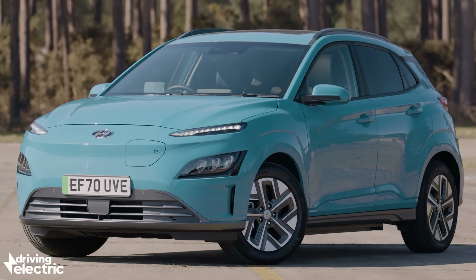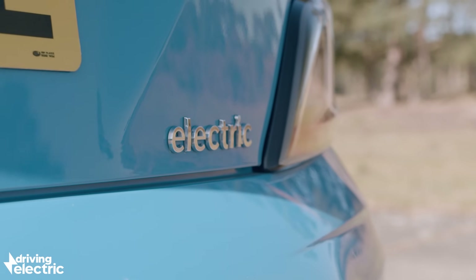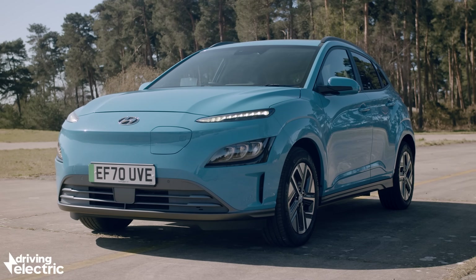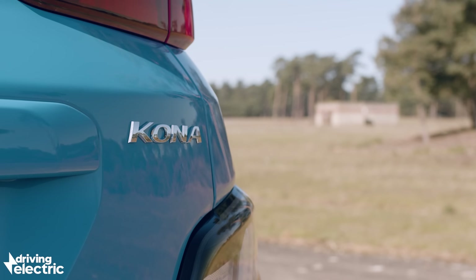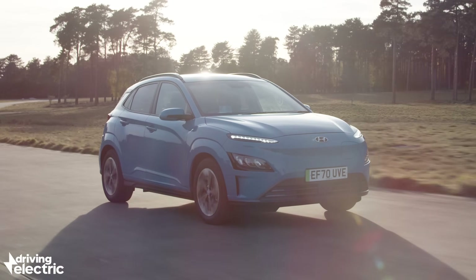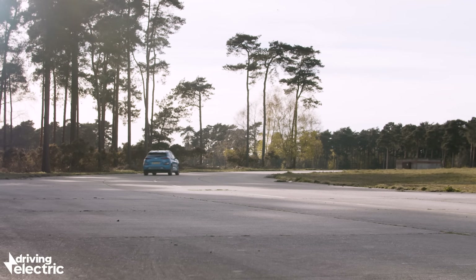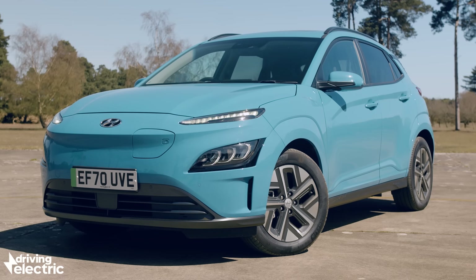It's only been a year since the last time Hyundai updated the Kona Electric, but that was merely mechanical, helping squeeze out an extra few miles of range. Both that car and the one we're driving here use the same 201 brake horsepower motor and 64 kWh battery pack as the previous version. According to official figures, it can now manage 300 miles on a single charge, although on our test we managed about 4 miles per kWh, which works out to around 256 miles of range. By all accounts, that's pretty good.